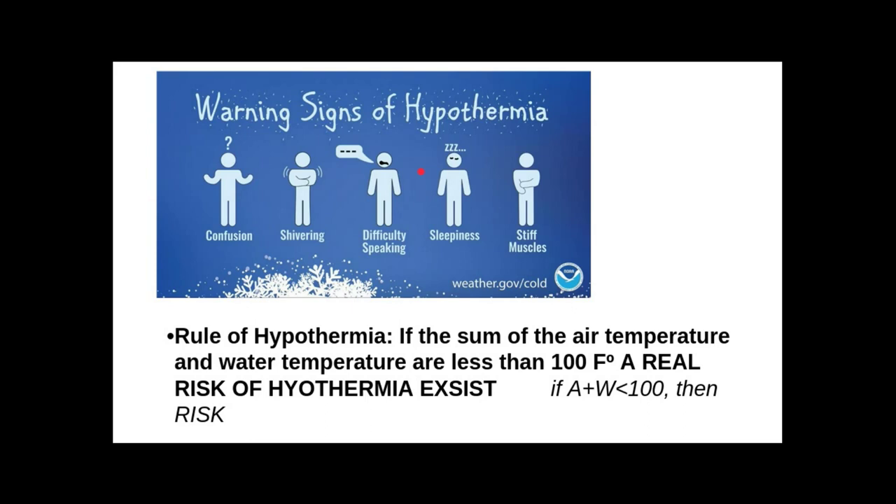Fishing licenses, Pittman-Robertson, Dingell-Johnson, the DNR and what they do — the conservation side, the fishing biologists, the law enforcement side, and conservation officers. And we discussed catch and release.